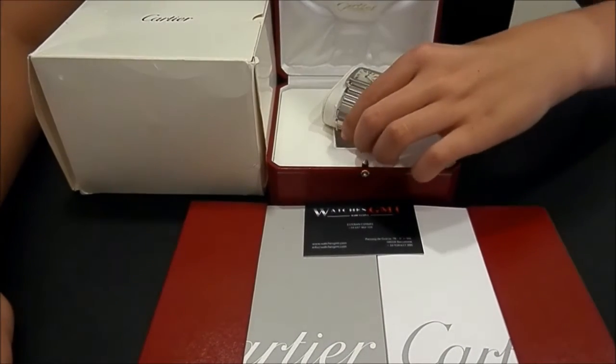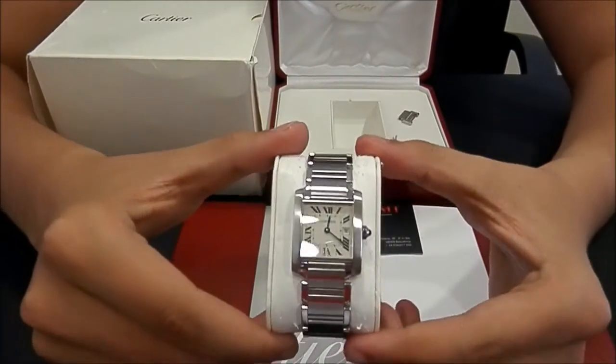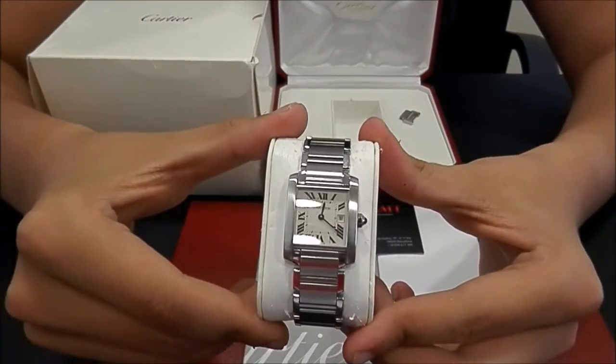Today we want to show you a Cartier. This model is the Tank, in stainless steel, the medium size.